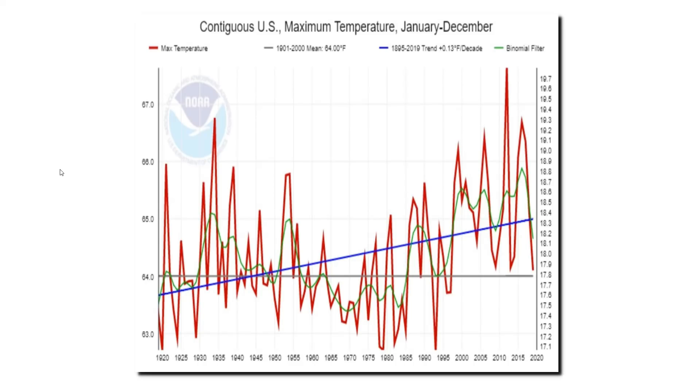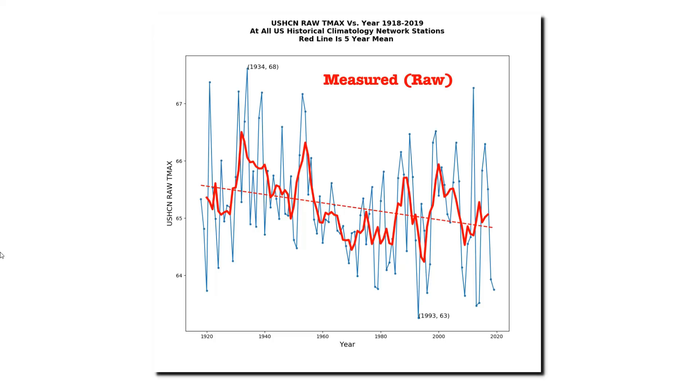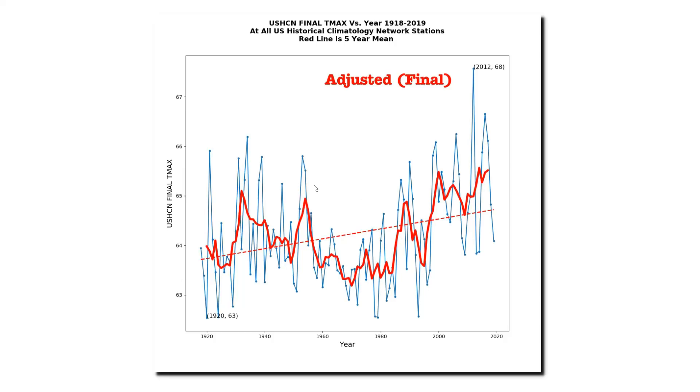This is the official U.S. maximum temperature graph from NOAA for the past century. It shows a strong warming trend. When people see this graph, they generally assume that it represents the actual thermometer data. But it doesn't. This is what the thermometer data looks like: the century-long trend is downward, and the U.S. was much hotter prior to 1960. NOAA alters the data to turn it into a warming trend and releases it to the public without any disclaimer or warning — the NOAA graphs provide no indication that the data has been altered.